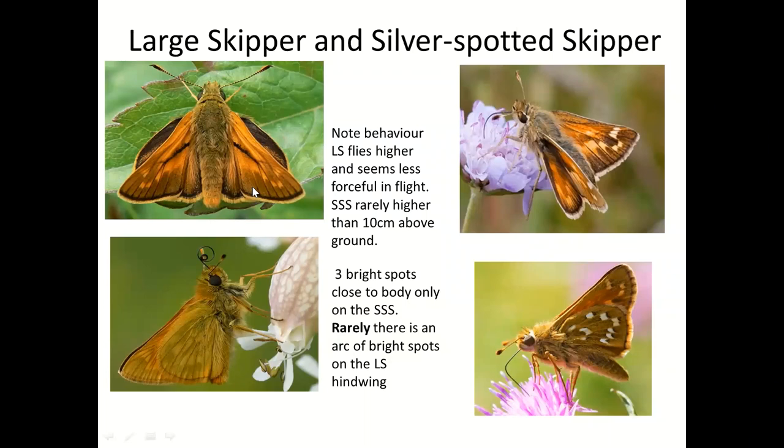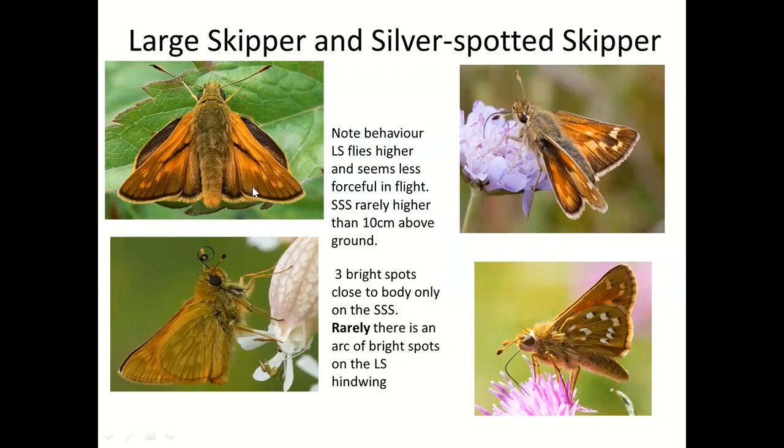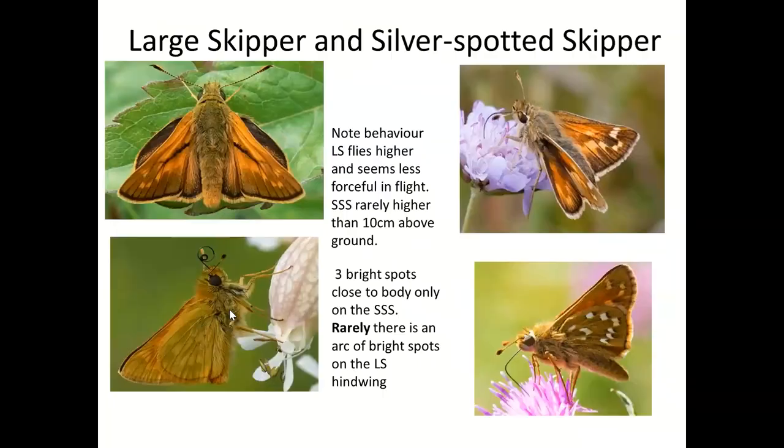The large skipper zips around the garden just like the small copper, but go back to the small copper and look at the difference between the orange and the black — whereas the large skipper is uniformly orange on both wings.